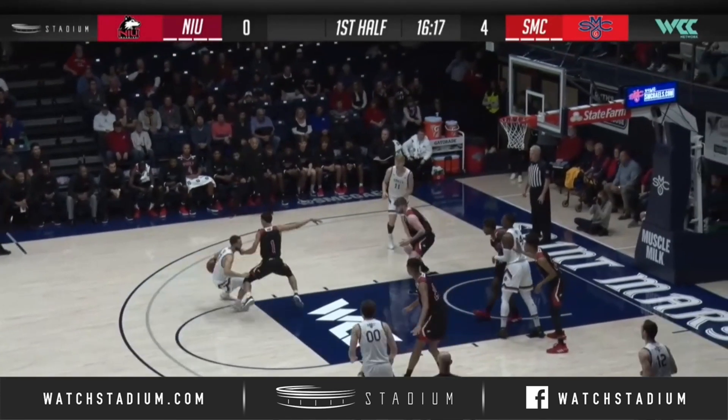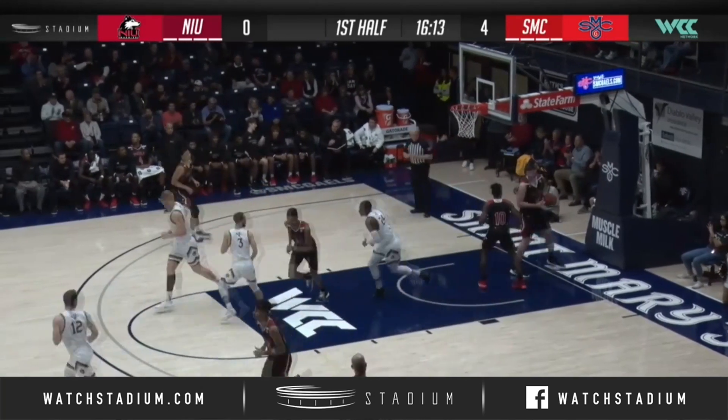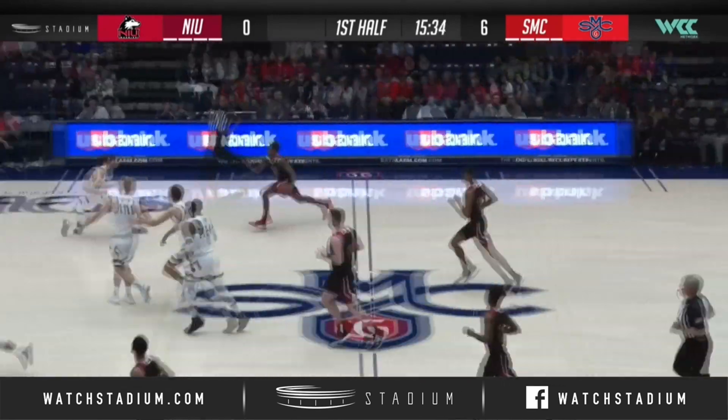Toss throws out of the post, forward between the circles, shot fake on a three, drives the foul line, weaves his way inside and floats it home from about four feet right in front of the Thames. Off the front iron, off the glass, and the rebound falls to Scott for the Huskies.